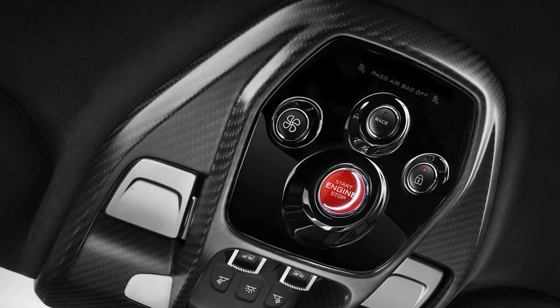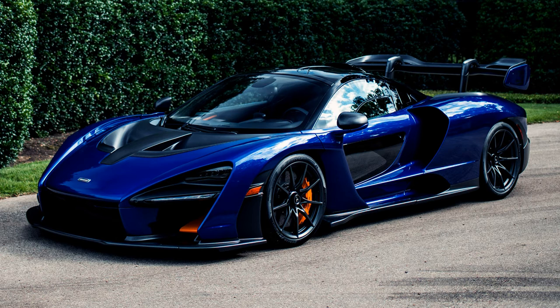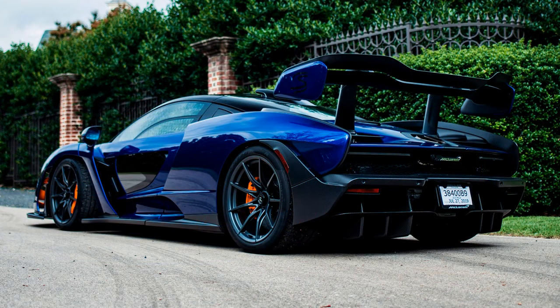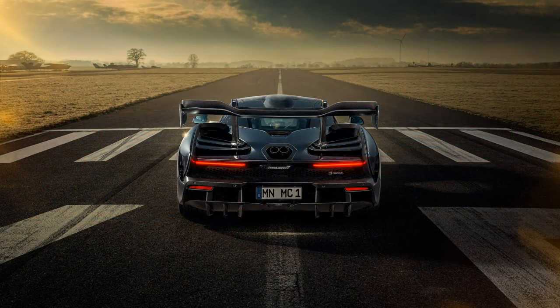Now let's check out the engine performance of the 2019 McLaren Senna. It is powered by a 4-liter M840TR twin-turbocharged V8 engine that can generate 789 horsepower and 800 Nm of torque.